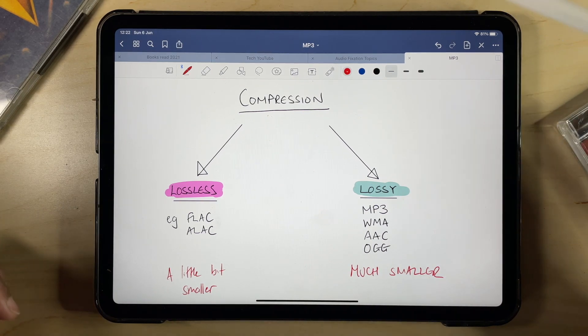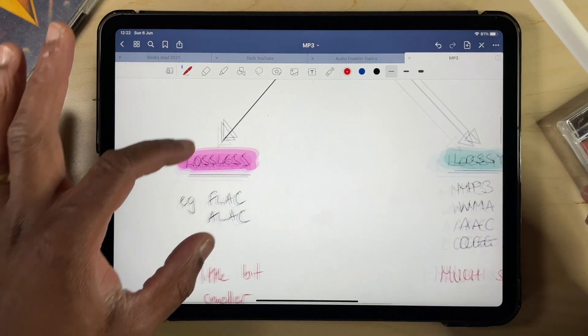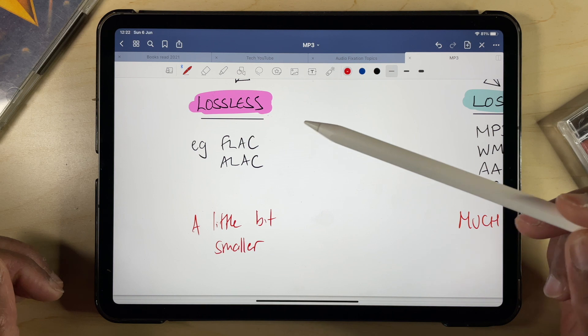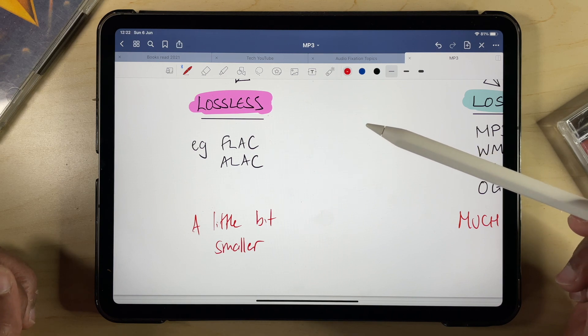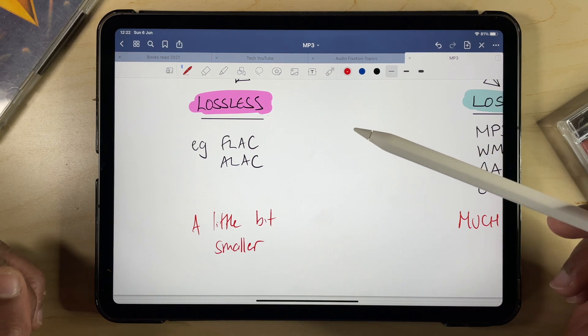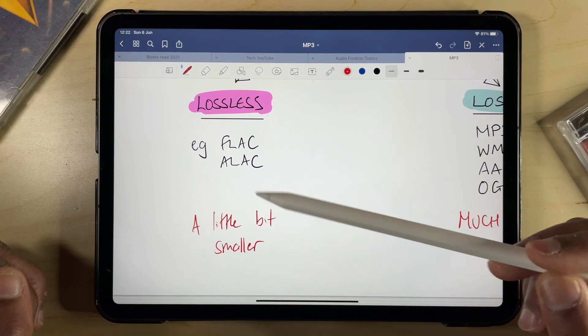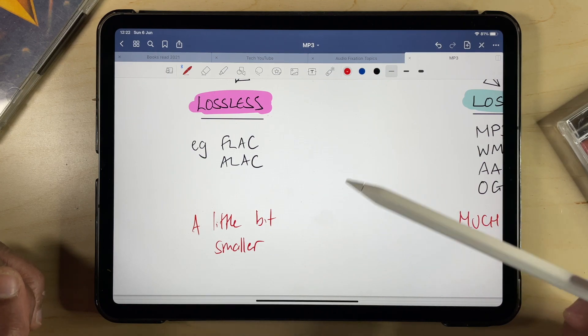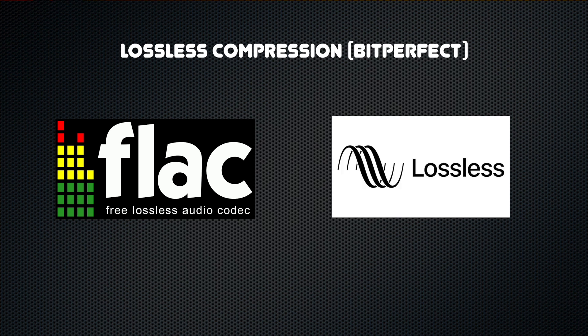To this day, there are two ways of doing it. The first involves squashing the file into a smaller container without losing any of the original data — this is basically how zip files work, and this is called lossless compression. When the file is being played, special software or hardware decompresses it, so you are playing exactly the same data as from the original WAV file — essentially a bit-perfect copy. The most popular lossless compression formats are FLAC and ALAC, which is Apple's take on it. Although the files are smaller than WAV files, they're still quite beefy, as there is a limit to how much you can compress a file without actually losing data.